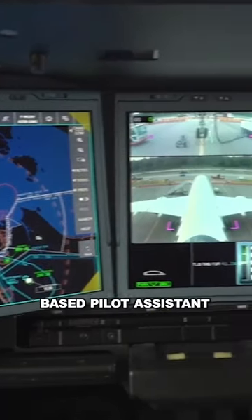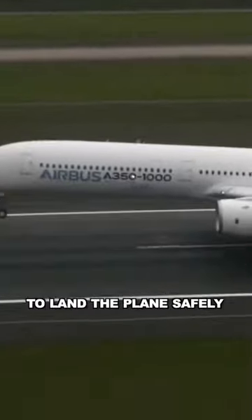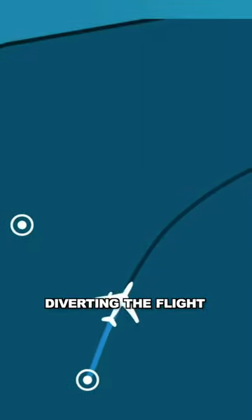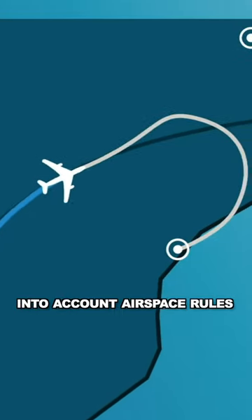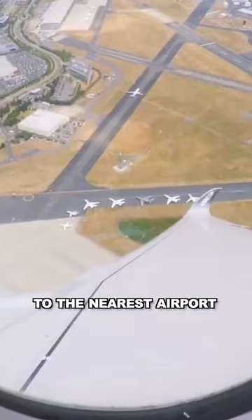Dragonfly is an artificial intelligence-based pilot assistance system. It has been launched in test mode at Airbus. The technology helps to land the plane safely in emergency situations. System functions include automatically diverting the flight if necessary, taking into account airspace, weather, and other factors to choose the optimal trajectory of the aircraft to the nearest airport.